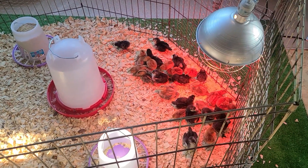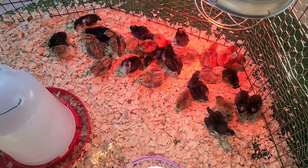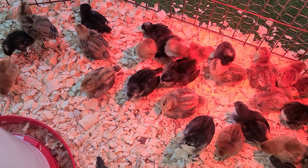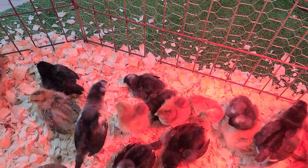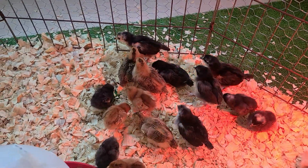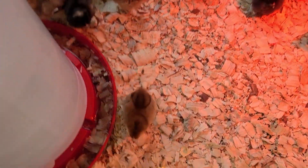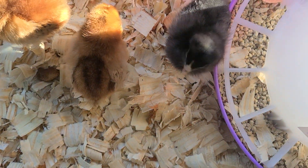We ended up getting four different types of birds — we wanted to mix it up a little bit. We've got some Australorps, the little yellow ones — or mid-sized yellow ones. We've got some Barred Rocks, which are the tiny black ones like that little guy over there. The bigger black ones are actually really cool — a little bit more of a rare breed. We've got some Leghorns and some Rhode Island Reds as well. That little guy right there — that's two Rhode Island Reds and a Barred Rock.